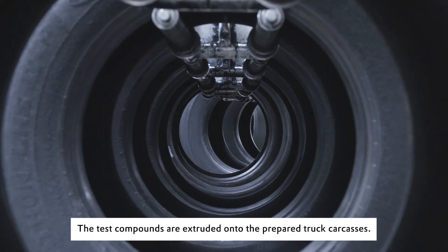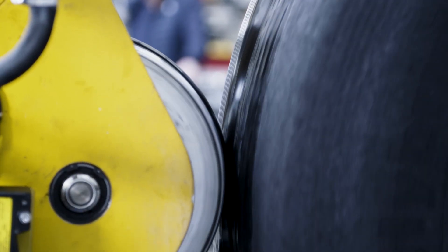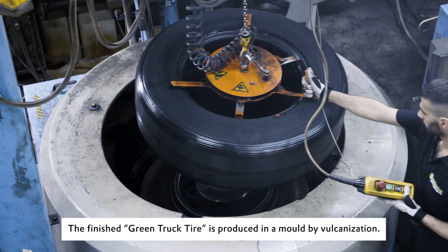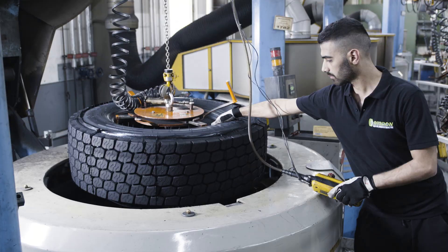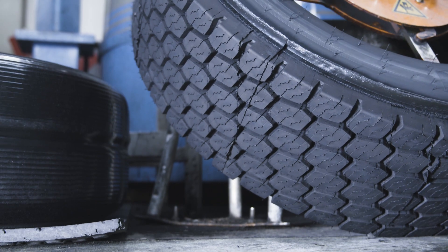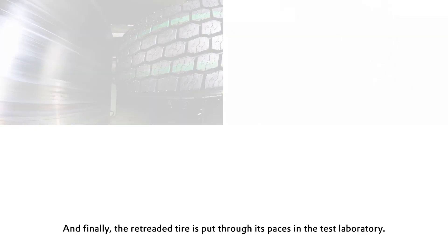The test compounds are extruded onto the prepared truck carcasses. The finished green truck tire is produced in a mold by vulcanization. And finally, the retreaded tire is put through its paces in the test laboratory.